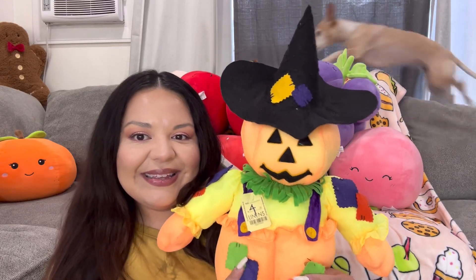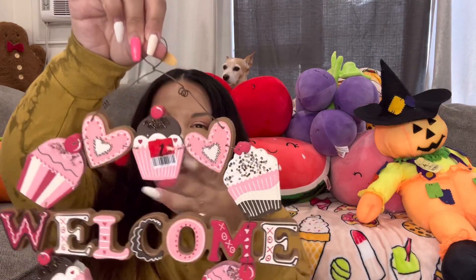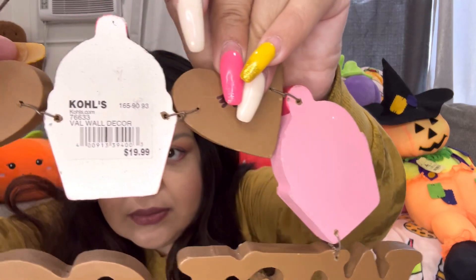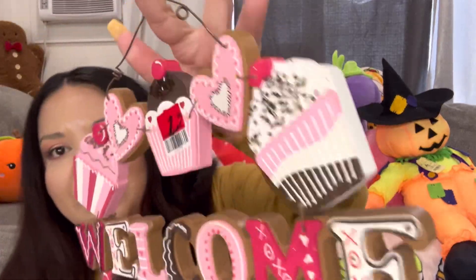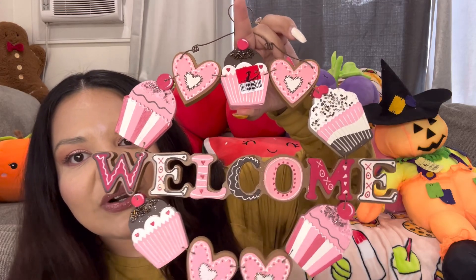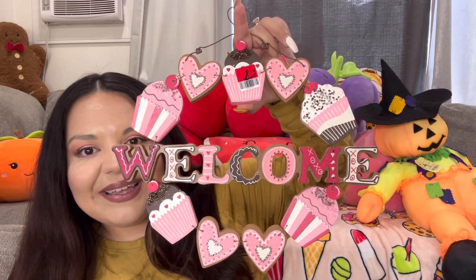Then I found this welcome sign — isn't that so cute? It's a Valentine's welcome sign and it came from Kohl's, regular price $20, and I only paid three dollars for it. Look at that — it has cupcakes and cookies that look like gingerbread cookies. Of course I had to pick this up, I love it!